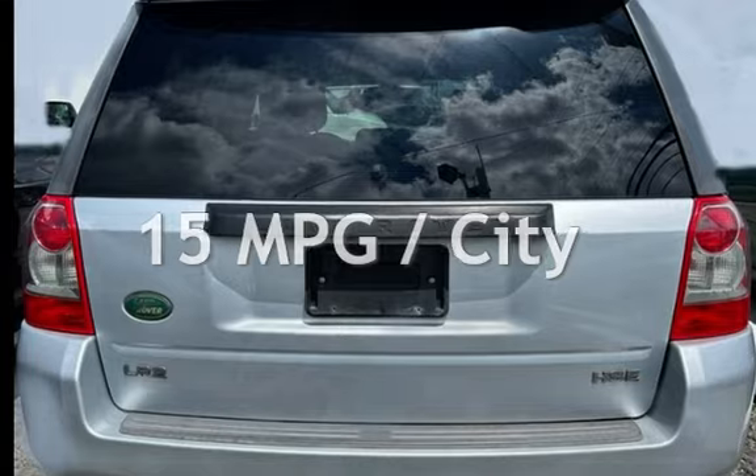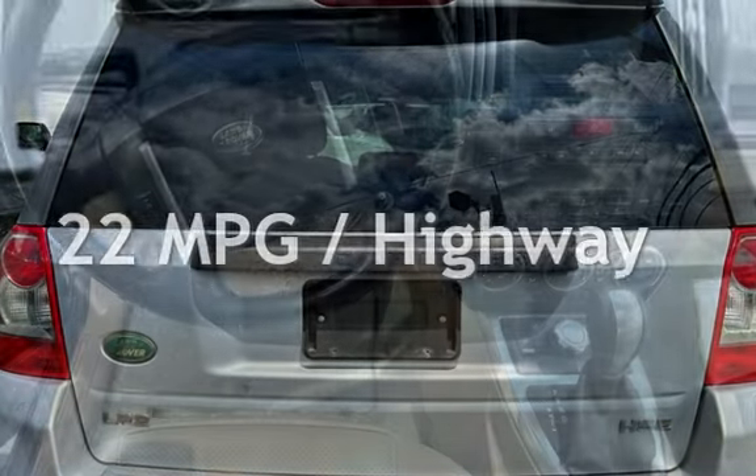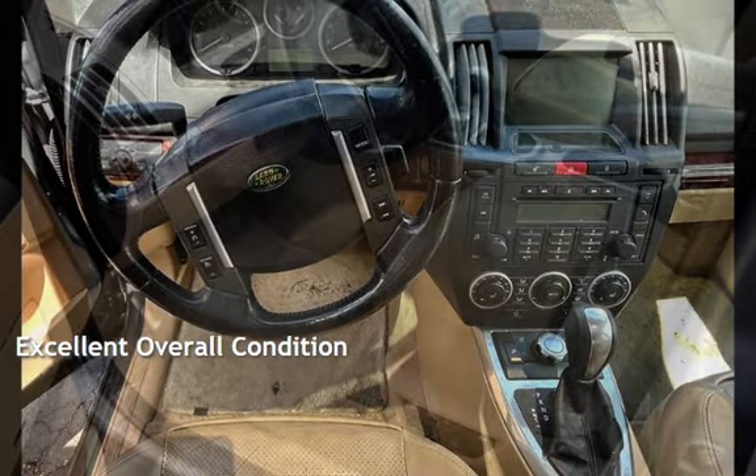Estimated fuel economy for this vehicle is 15 miles per gallon in the city, and 22 miles per gallon on the highway. This vehicle is in excellent overall condition.